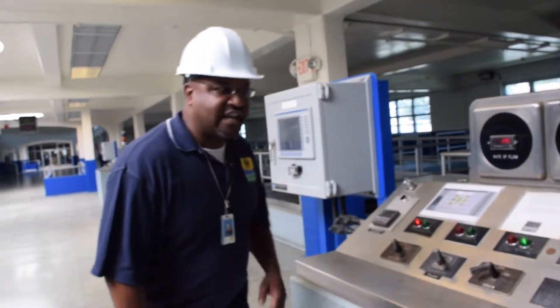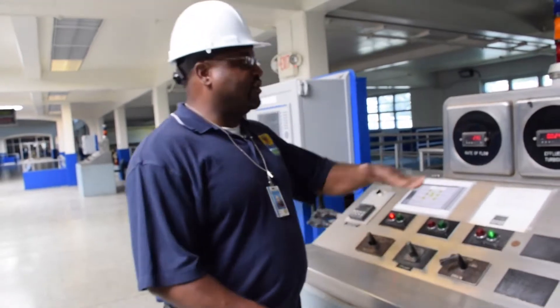Everything is monitored. Everything is recorded — all the numbers, the turbidity, the loss of head. Everything is recorded on this filter, and it's reported to the state.